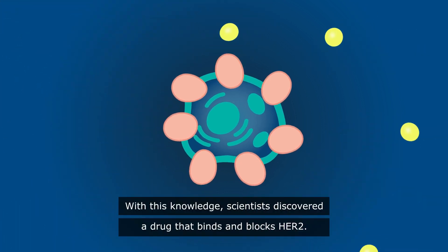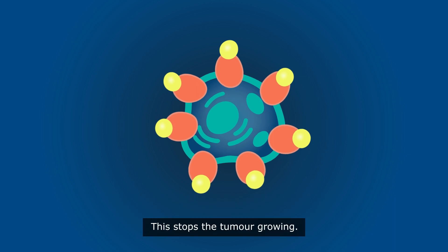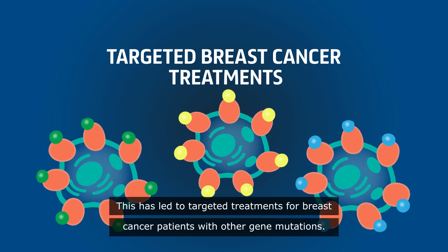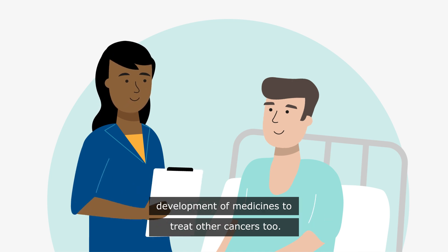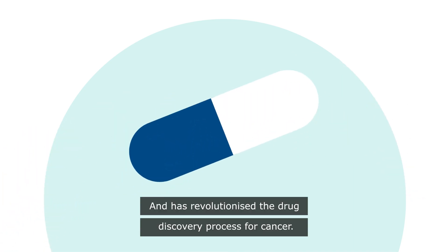With this knowledge, scientists discovered a drug that binds and blocks HER2, which stops the tumour growing. This has led to targeted treatments for breast cancer patients with other gene mutations. Using this approach of studying the genes responsible for a disease has led to the development of medicines to treat other cancers too, and has revolutionised the drug discovery process for cancer.